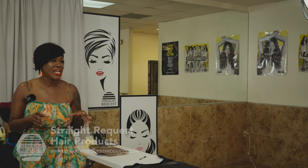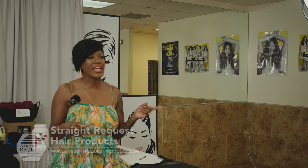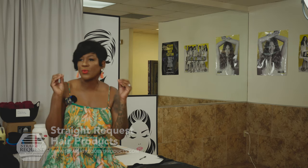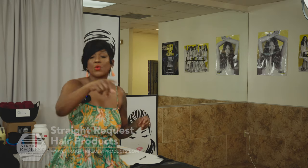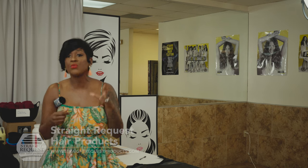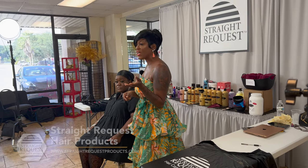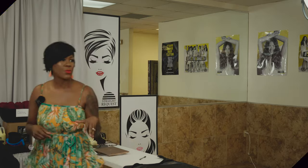I'm going to give a few rules before we get started. This class is interactive. We don't save Q&A for the end — when I'm speaking and you need to ask a question, just interject. Half of us in here have short attention spans. We need to ask that question right away, and somebody else in the room might need that answer. The only stupid question is the unasked question.